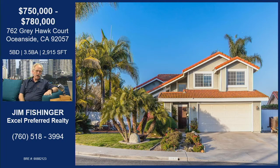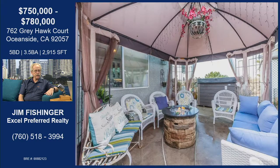We're on Greyhawk Court. Greyhawk is really an amazing home. It is very large — it's a 2,915 square foot home. Part of that square footage, a few years ago, the previous owner did an expansion.